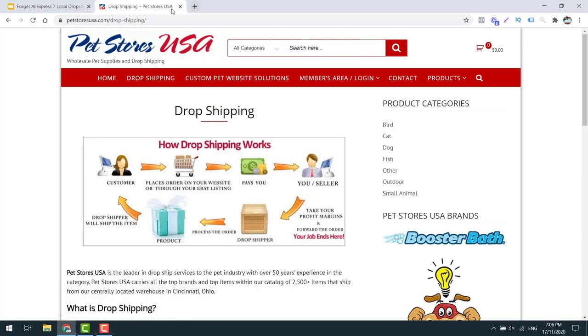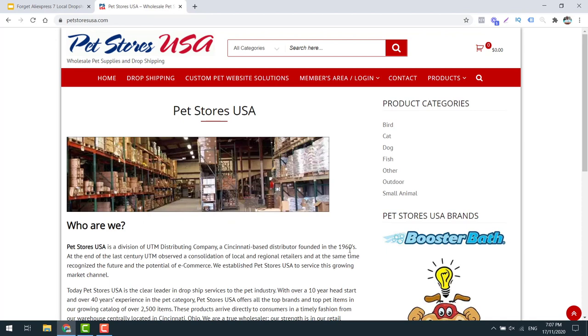Personally, I don't like this one as much as the other businesses - this doesn't seem as legitimate. But what I find is that people who offer drop shipping are normally older business people who do not have the marketing experience to sell the product themselves, and so they do tend to have more retro looking websites. These guys have been around since the 1960s, they're based in Cincinnati, and they've got quite a big warehouse - so they're definitely a legitimate business. They probably just have older business owners who aren't quite up to today's technology, which could be a good opportunity for you.